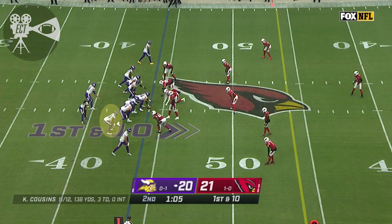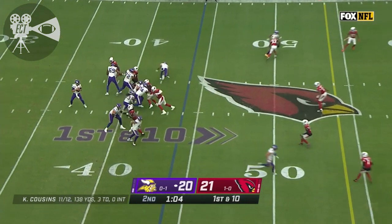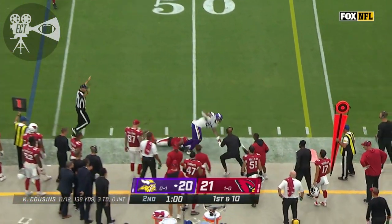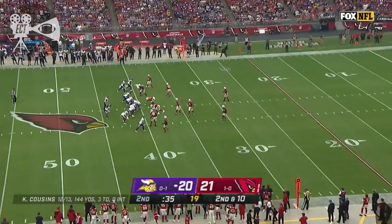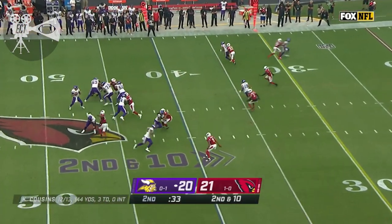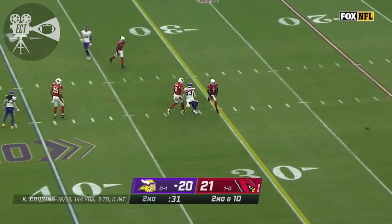Only one timeout left. Look for him to work the sidelines here. First down, number 44. Cousins to the sideline, and this time it's Conklin. Whatever play gets you closer. Here's Cousins on second and ten — underneath, incomplete.